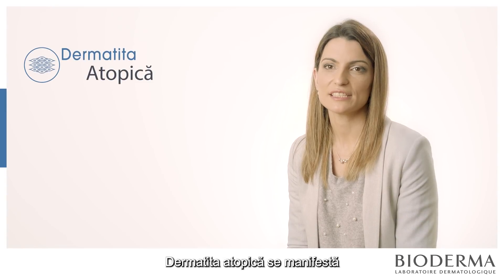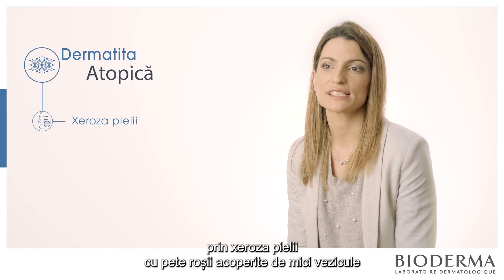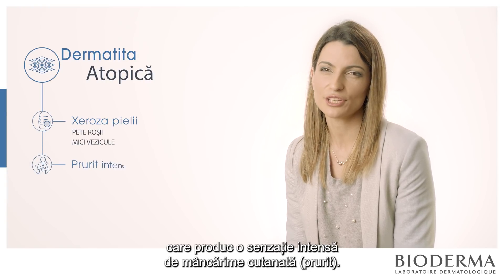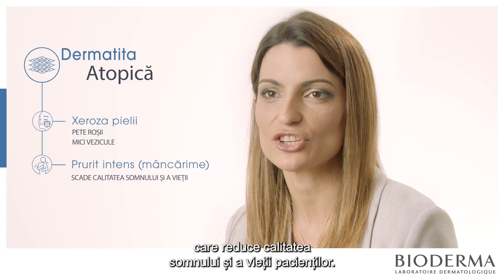Atopic dermatitis is manifested by very dry skin with red spots covered by small vesicles, with an intense pruritus that decreases the sleep and the quality of life of patients.